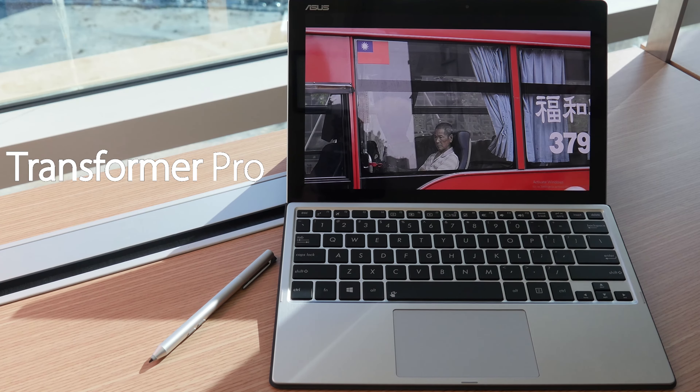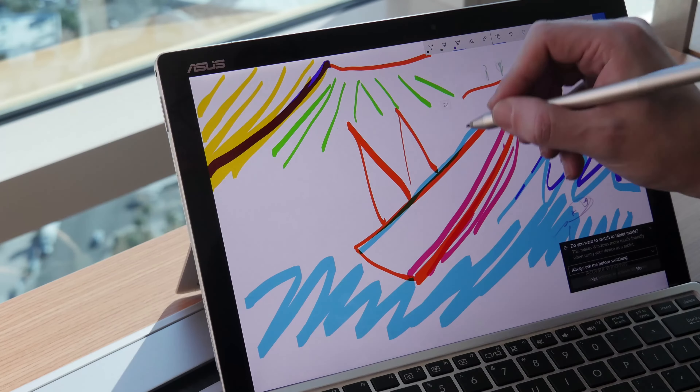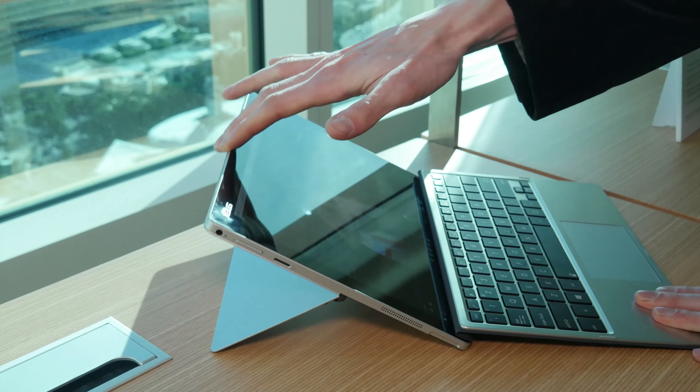The ASUS Transformer Pro is a fresh addition to the 2-in-1 lineup. A built-in kickstand and desktop-class keyboard make it perfect for day-to-day work while still being slim as a tablet.